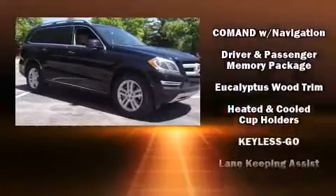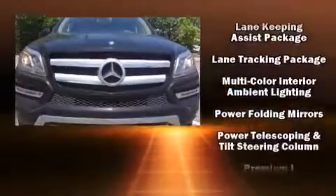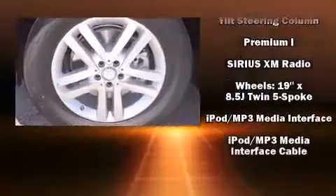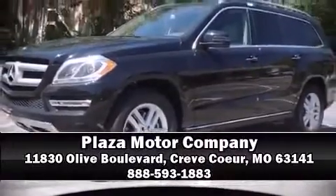Four-wheel disc brakes with ABS provide additional safety. Safety and maximum capability are assured via self-leveling rear suspension, which maintains optimal driving geometry. Stop by our dealership or give us a call for more information.